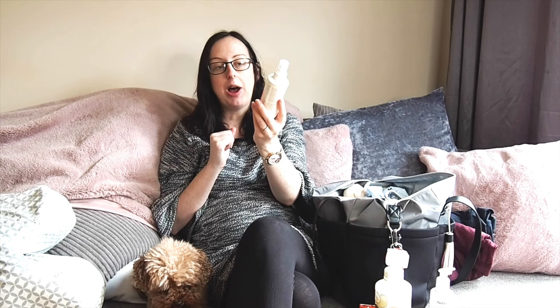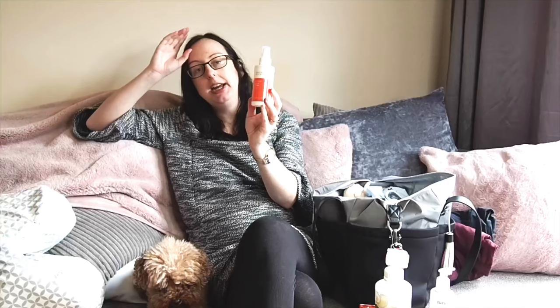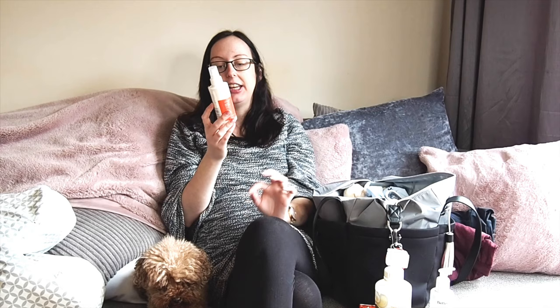One thing I haven't tried yet but have in my hospital bag ready to try is this, which was sent to me by My Expert Midwife. I was sent it for an article I'm writing but I thought it would be useful to share here too — it's a calming spray. It's more traditionally designed for people having a vaginal birth who might have tearing, but because I'm having a C-section they said you can also use it on the C-section wound. It's a really cooling spray with essential oils, so I thought that would be really useful to have in my hospital bag.